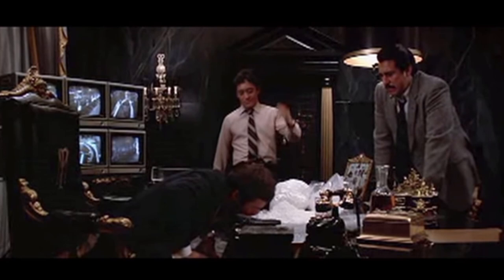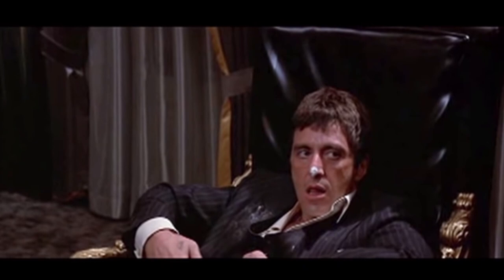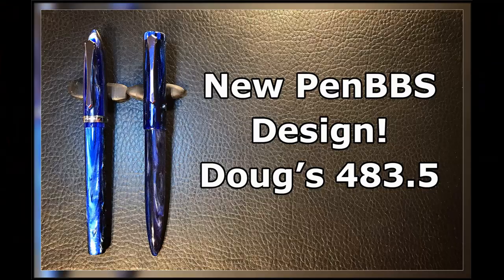You're asking yourself what's gotten into that old man and his D Ink — has he been sniffing too much KWZ Vanilla ink again? Maybe. Let's look into the fevered mind of a pen fan with too much time on his hands.